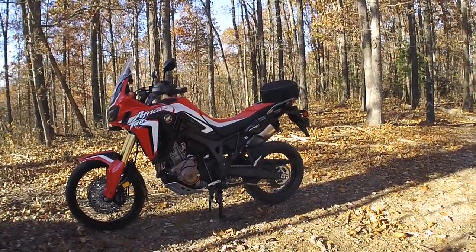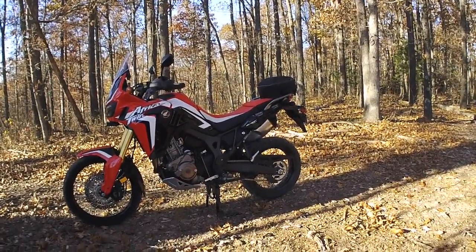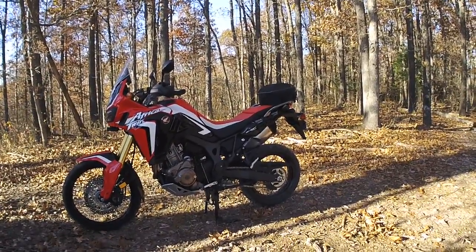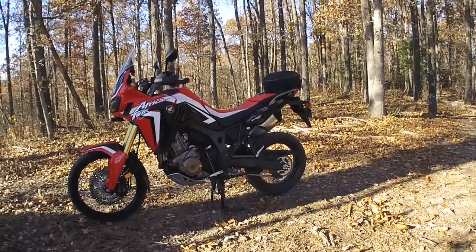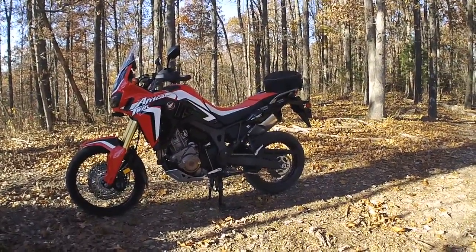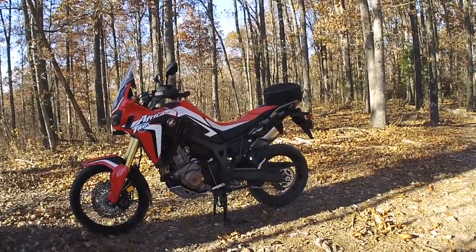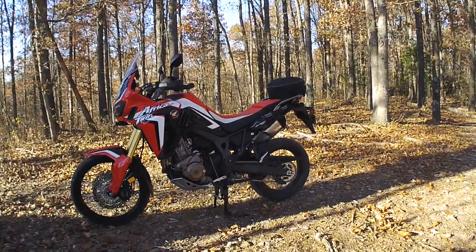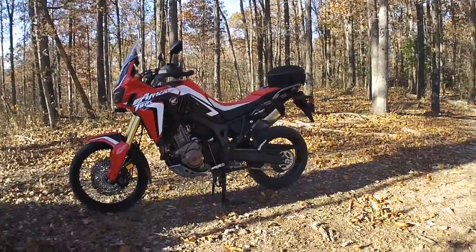Wind protection — the Africa Twin with the windshield makes a huge difference even if it doesn't block all the wind. Riding to work in the mornings in cold weather, the CRF 250L will just about freeze you to death because of so much wind. The Africa Twin blocks most of that. Highway riding and cornering — no comparison, way better on the Africa Twin.